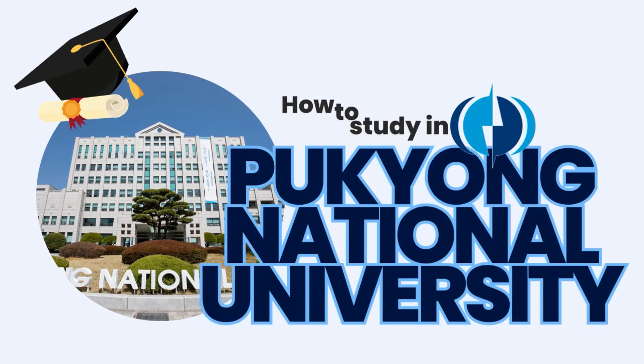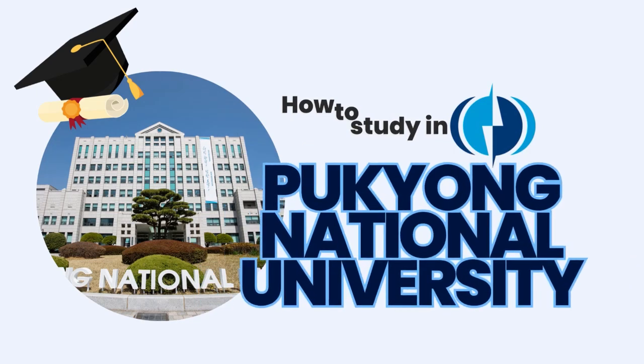Pukyong National University, or PKNU for short, was established in 1996 in Busan, South Korea. PKNU is the first university in Busan and is a national university with more than 100 years of experience. It serves as a creative model for the development of national universities in South Korea. PKNU has been providing education and research in the field of fisheries and maritime affairs for the longest time in Korea.